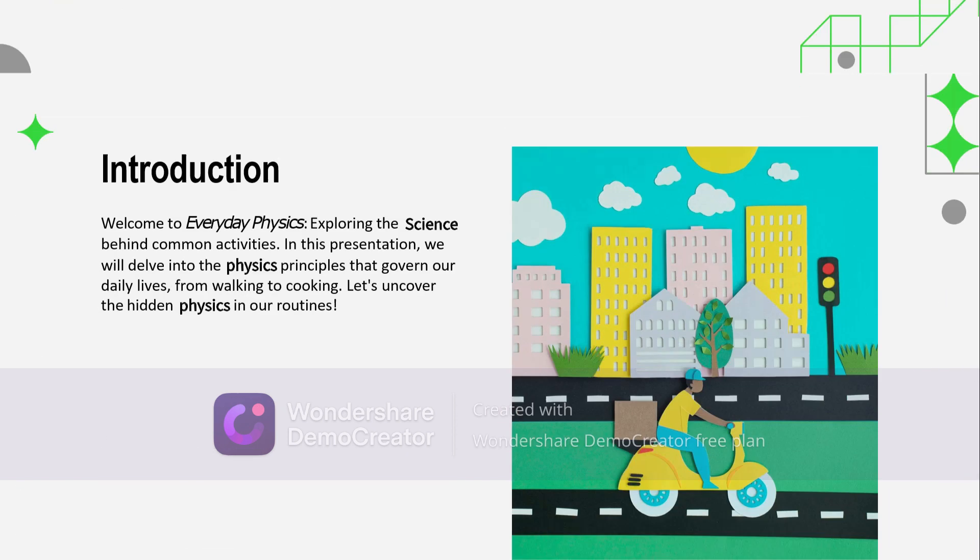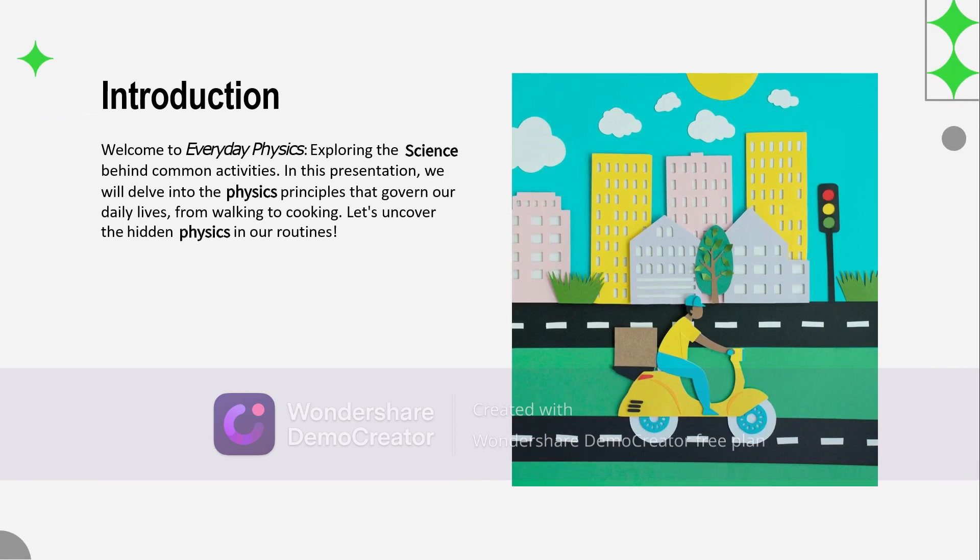Welcome to everyday physics. In this video, we're going to be unveiling the science behind common activities through the ordinary moments of our day, from the moment we wake up and take our first step to all the activities that fill in our day. There's literally so much physics involved in every action and every phenomenon we encounter. So let's begin.